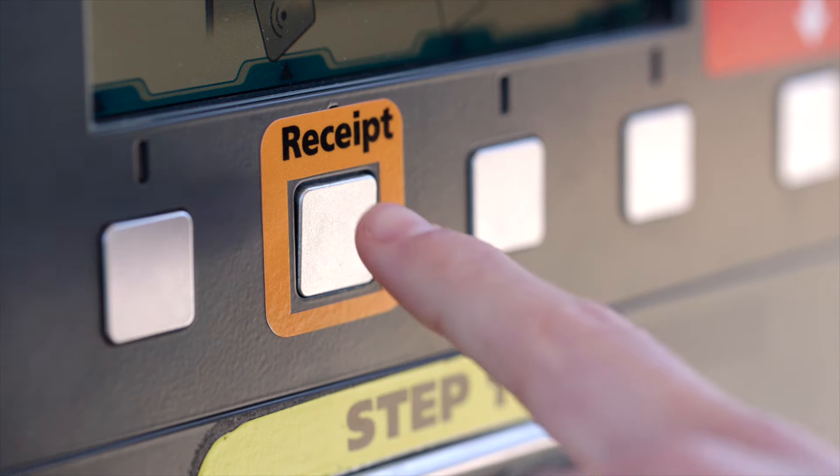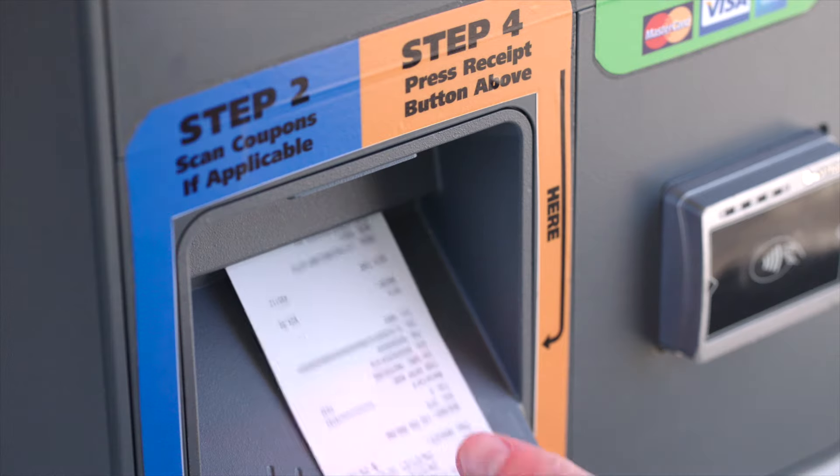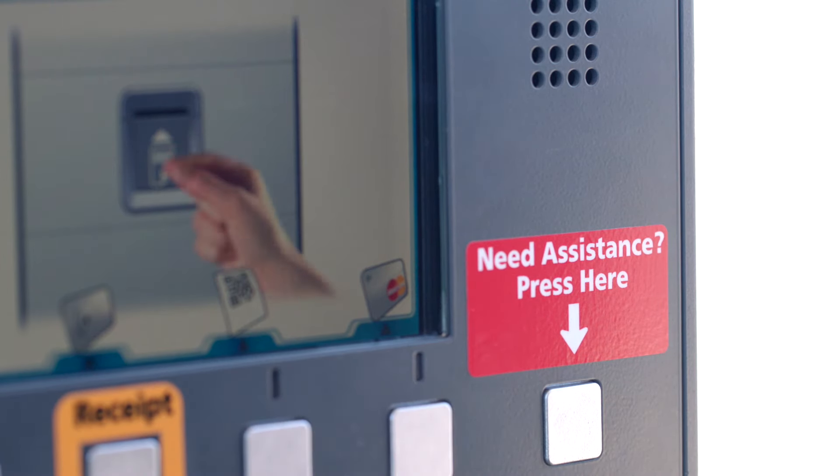Finally, if you'd like a receipt, press the receipt button and one will print for you below. If at any time you'd like to talk to an attendant, just press the assistance call button on the top right of the machine and someone will respond shortly.